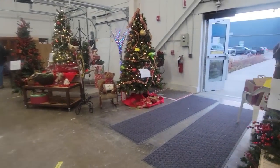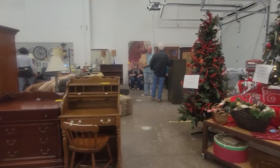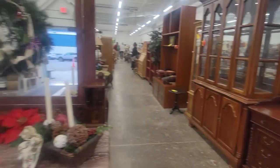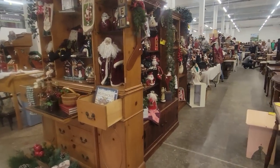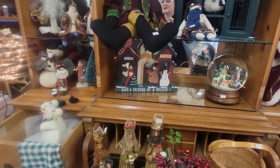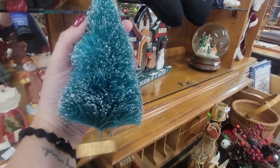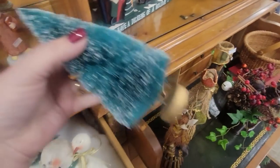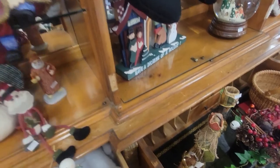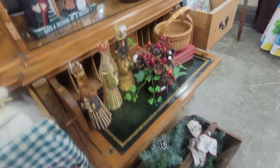We've got Christmas trees, and I think furniture over here. But I'm going to start right here — we've got Christmassy stuff. There are little bottle brush trees here for $2. I am going to get some of these bottle brush trees. They're not marked Japan. I'm just going to get a couple, like the big one that I see there.